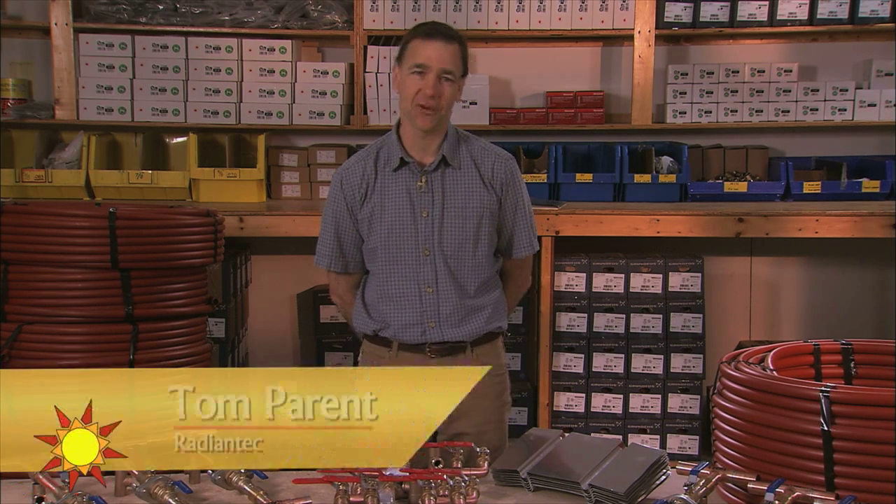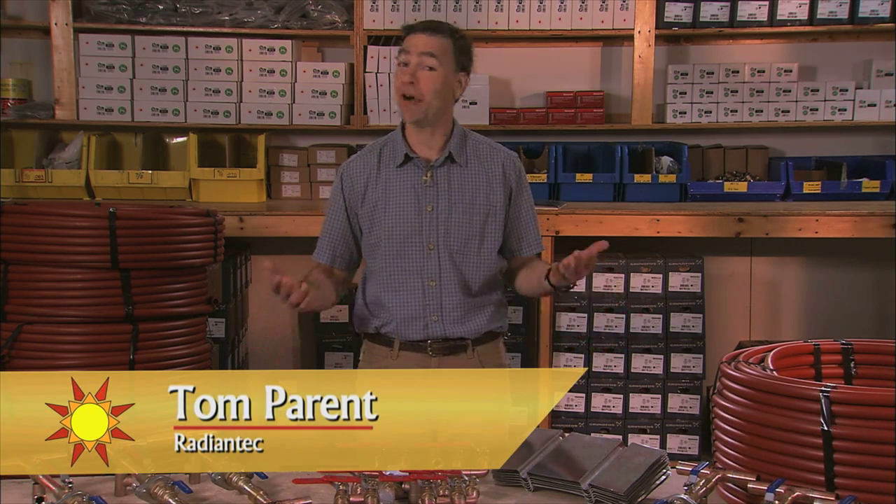If you care about energy efficiency and the environment, then Radiant Tech may be the best company for you. The folks at Radiant Tech have always been passionate about energy efficiency and protecting the environment, and you'll see these values in everything they do.